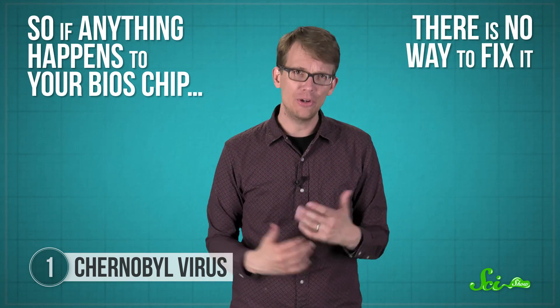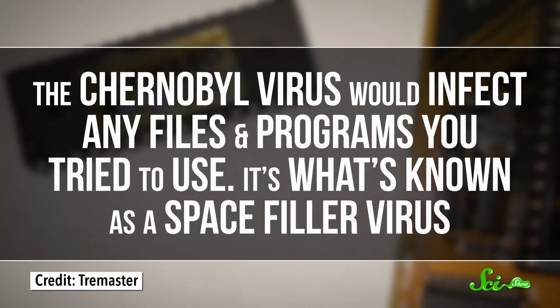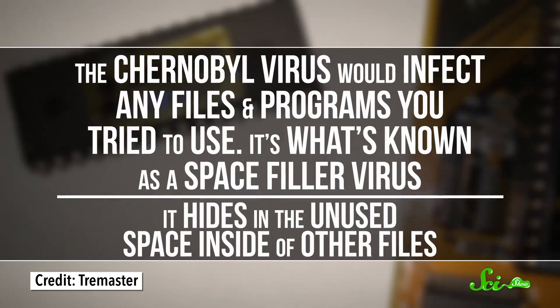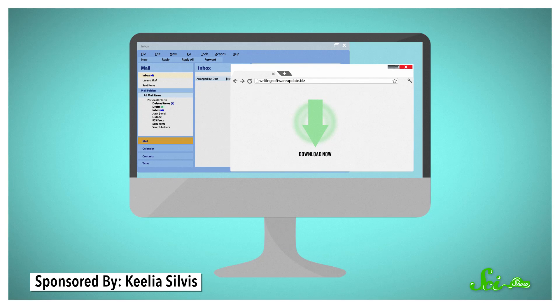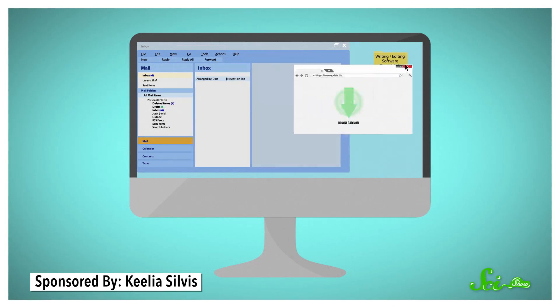So if anything happens to your BIOS chip, there is no way to fix it. You can't tell it how to fix itself without some kind of input-output device. The Chernobyl virus would infect any files and programs you tried to use. It's what's known as a space filler virus — it hides in the unused space inside of other files. If those files were shared, or an infected program was redistributed, the virus travels with them to a new machine to infect even more stuff.